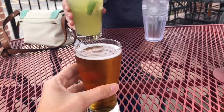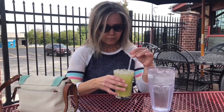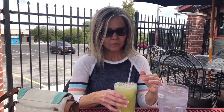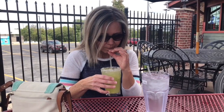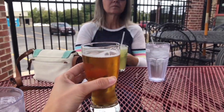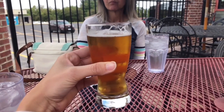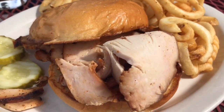Lunch and a drink with Mom! I got a Blonde Fatale from Peace Tree Brewing Company and my favorite turkey breast sandwich.